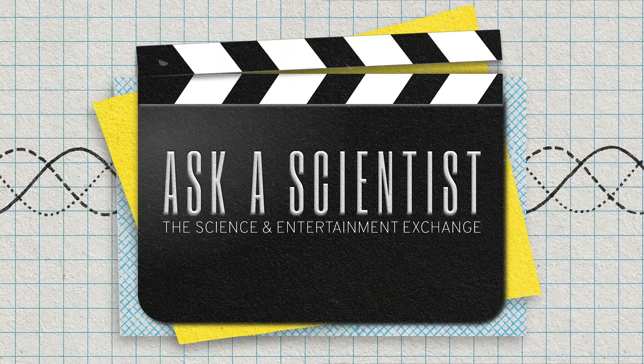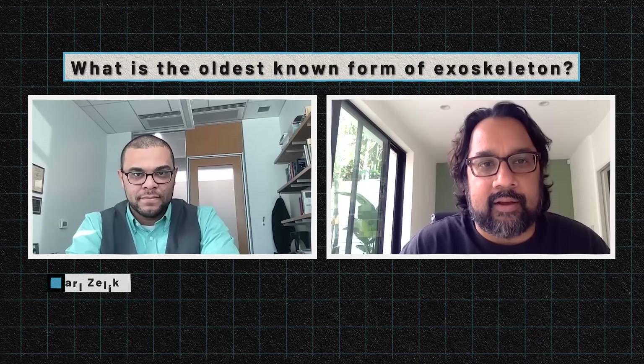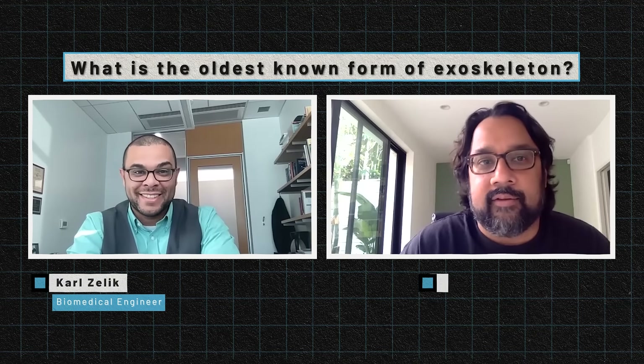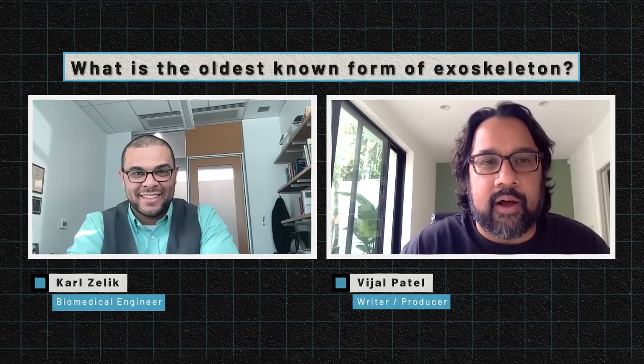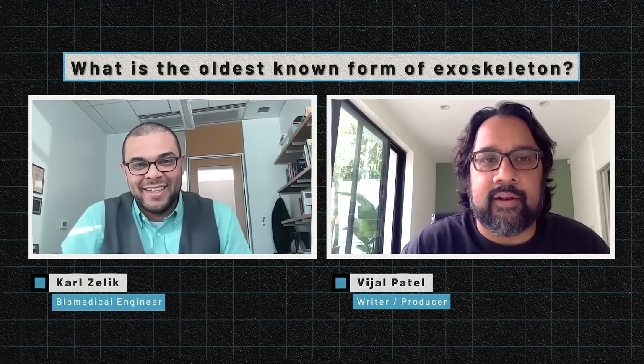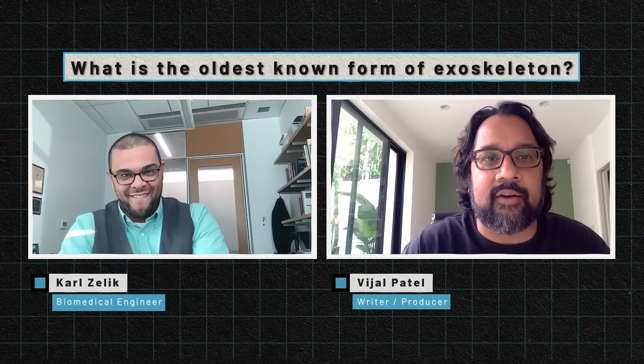If there was an exoskeleton museum, what would be the oldest known form of exoskeleton? It doesn't have to be a definitive answer, but something you've known of — even if it's like, 'oh yeah, there's this thing from 1820 or 1500 that somebody did.'